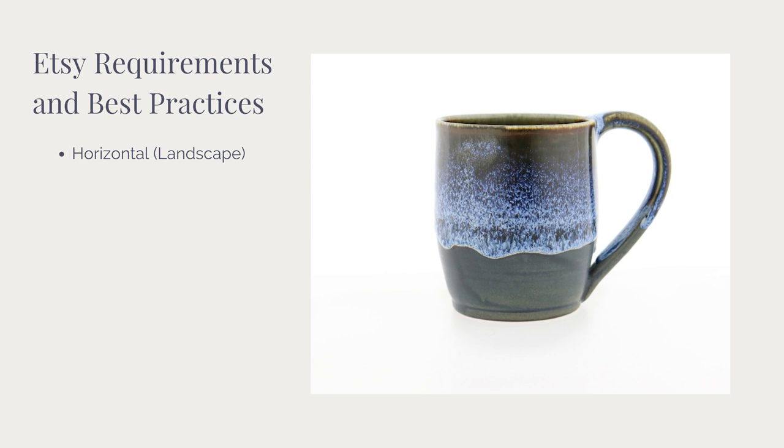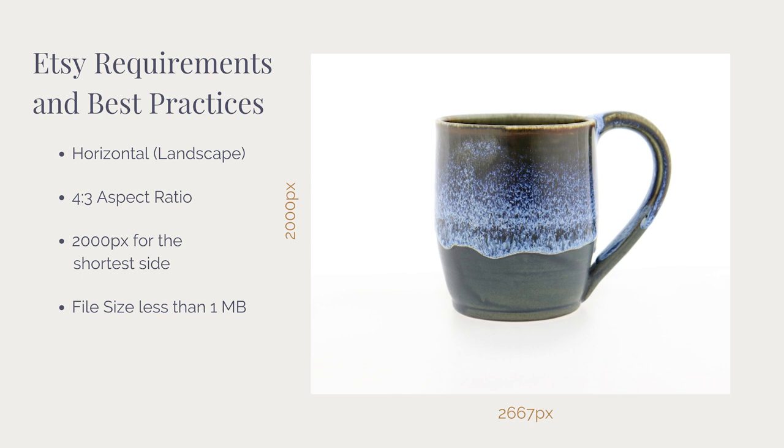Here is what Etsy recommends: Etsy recommends you upload your photos in a horizontal — also called landscape — orientation, meaning your image will have more width than height. Next, Etsy recommends a 4:3 aspect ratio. An aspect ratio is just the proportional relationship between the image's width and height, which you set in editing under the crop tool. So for every four units of width there will be three units of height. Etsy also recommends the pixels be 2,000 on the shortest side, resulting in pixel dimensions of 2,667 by 2,000 pixels at a 4:3 ratio.